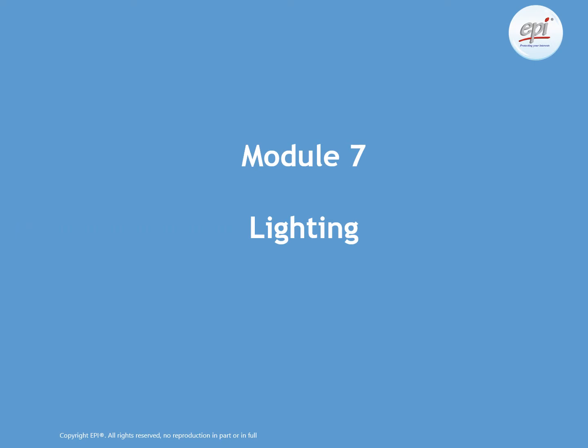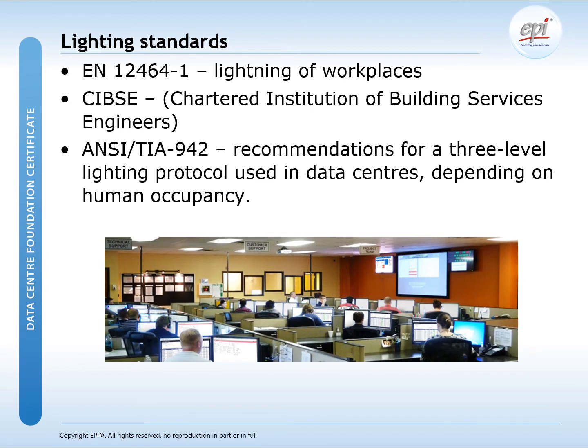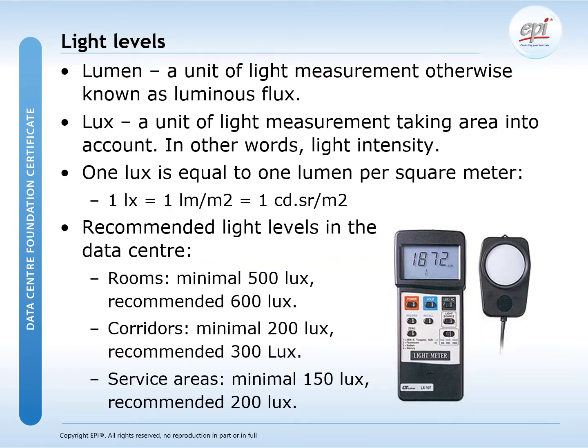Module 7 is about lighting. In this module we will give you insight on the different lighting standards, the required light levels, emergency light standards, and the different types of emergency lights. The TIA 942 is preferred to be used in a data center environment, though you need to comply at least to the local standards and regulations. We also explain the different units of light measurement and the recommended light levels in the data center.